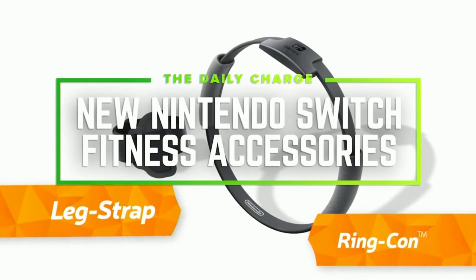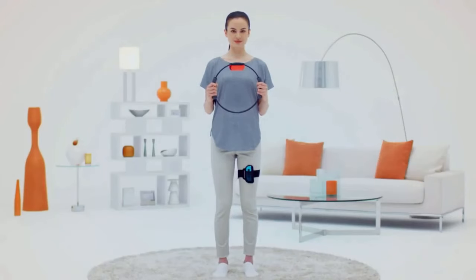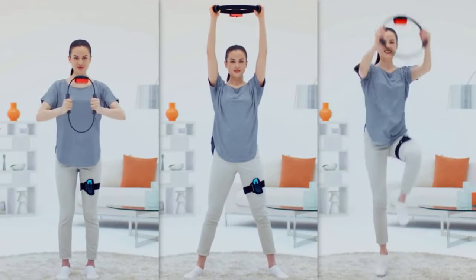And finally, Nintendo announced new accessories for the Nintendo Switch. One is called the Ring Con; the other is called the Leg Strap. You attach Joy-Cons to both, then strap on the leg strap and hold the Ring Con. This is how you control the new Ring Fit Adventure game. To move in the game, you jog in place. Other functions use the Ring Con. The accessories will be sold with the game as a bundle, coming in October.